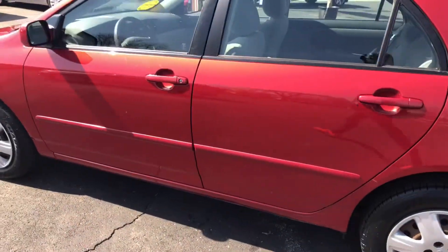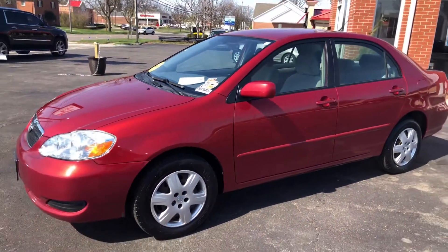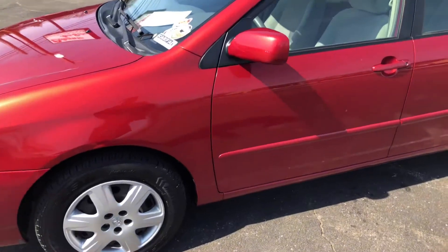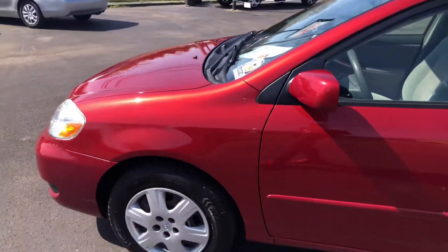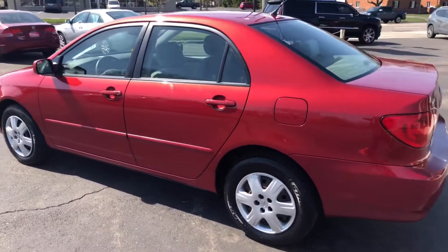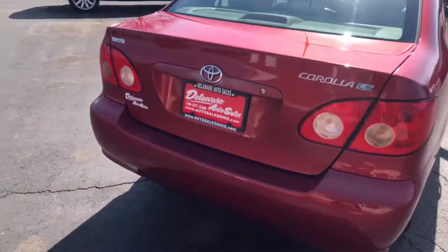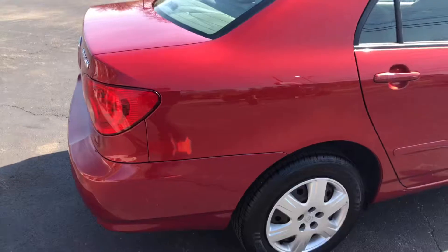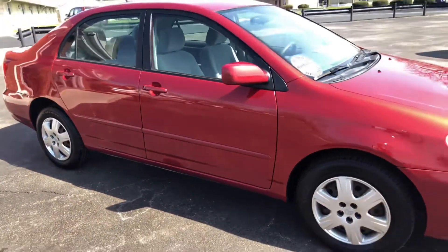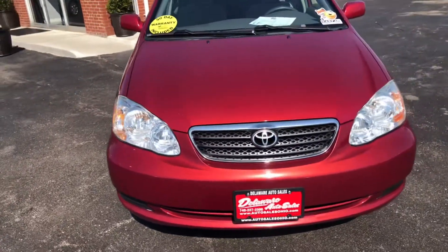They just go and go and go — they're like an Energizer Bunny, going for three, four, five hundred thousand miles no problem. This is a two-owner car with a clean Carfax. The previous owner bought this car in 2012 and is also a family member of the owner of Delaware Auto Sales. They bought it in 2012 with twenty thousand miles and started having it serviced at one of the Tuffy locations that the owner of Delaware Auto Sales owns in 2017 when it had 40,000 miles.